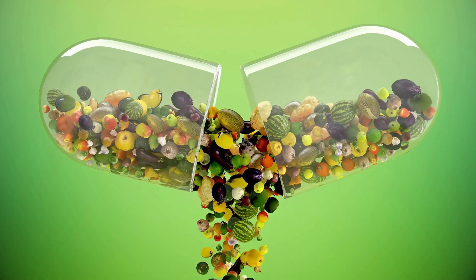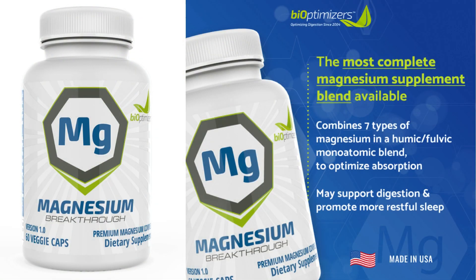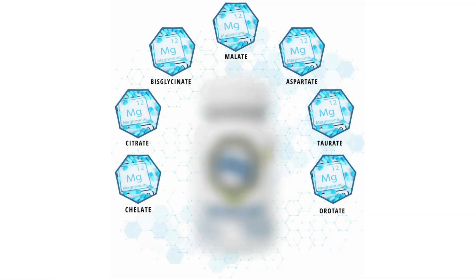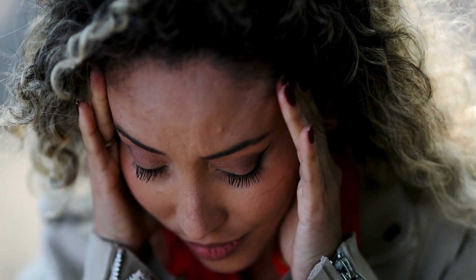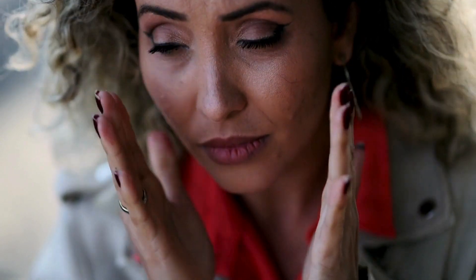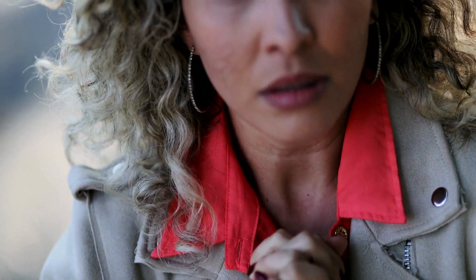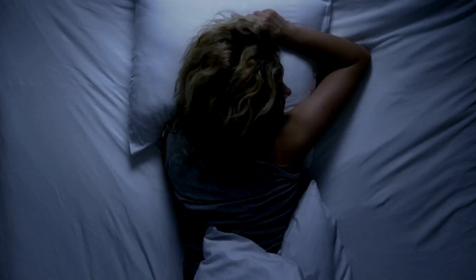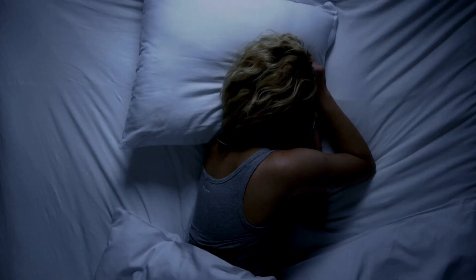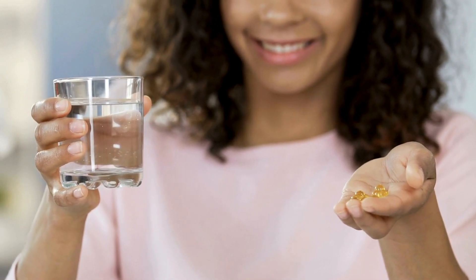So, what's the deal with Magnesium Breakthrough? It's a magnesium supplement that boasts not one, not two, but seven different forms of magnesium. It's like a powerhouse for your body's magnesium needs. Magnesium Breakthrough is designed to support various functions in your body, from promoting relaxation and better sleep to enhancing muscle function and overall energy levels. The combination of different magnesium forms ensures maximum absorption, making it effective and fast-acting.